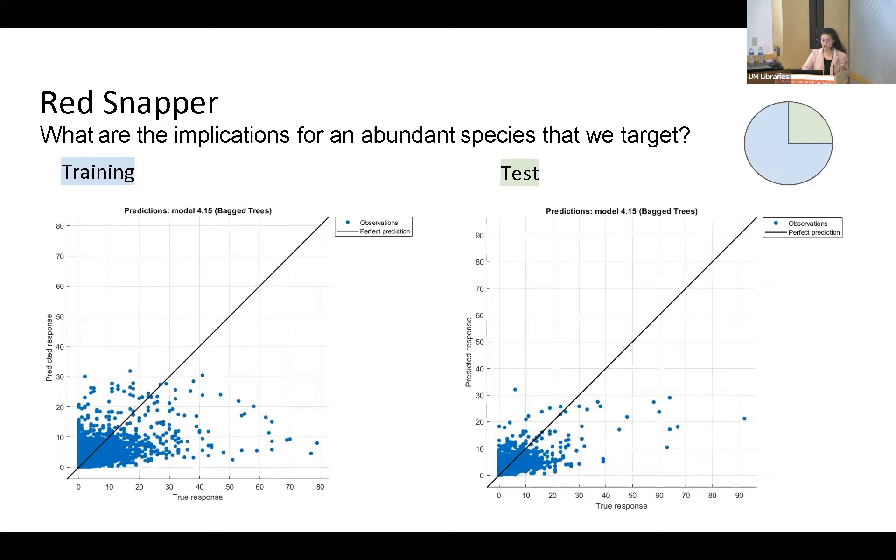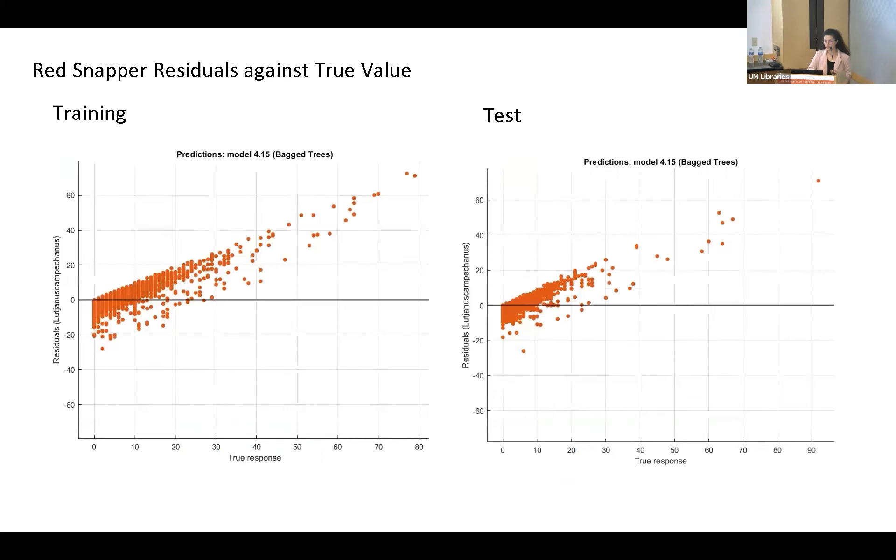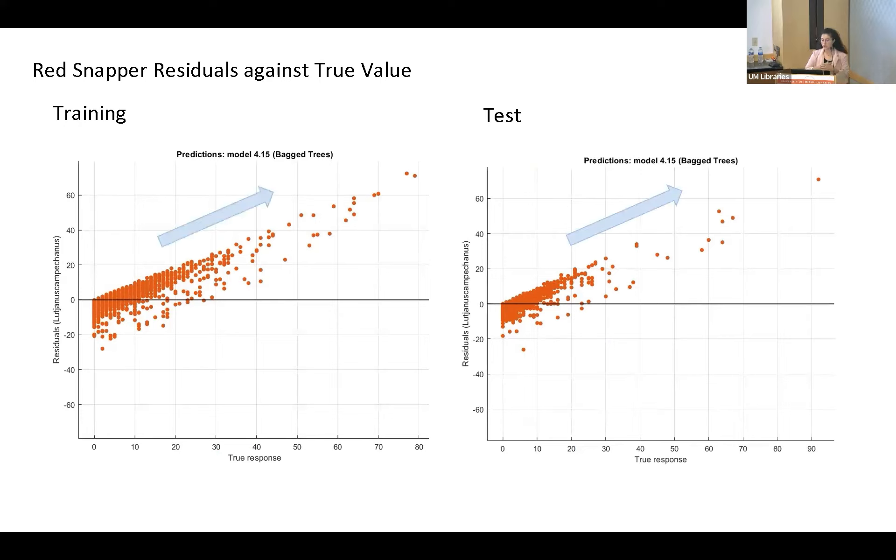With red snapper, the training data reflects the testing data pretty well. At zero, the random forest continuously predicts higher than the true abundance, and at higher abundances around 70 or 80, it consistently underestimates. There's a sweet spot in the middle where it more or less follows the perfect prediction line. As for the residuals, in a perfect residuals plot we want to see residuals aggregated around zero. Here we see a linear pattern, possibly because there are variables we weren't considering that are modeling nonlinear effects with strong predictive power.